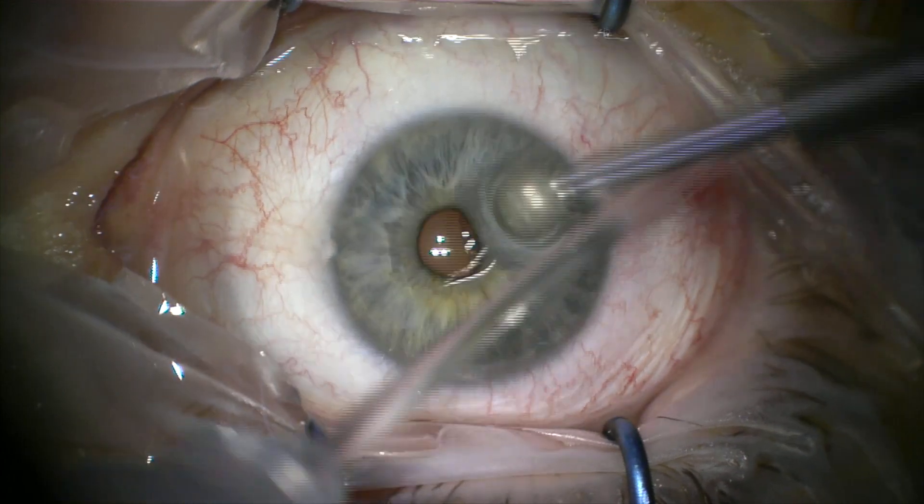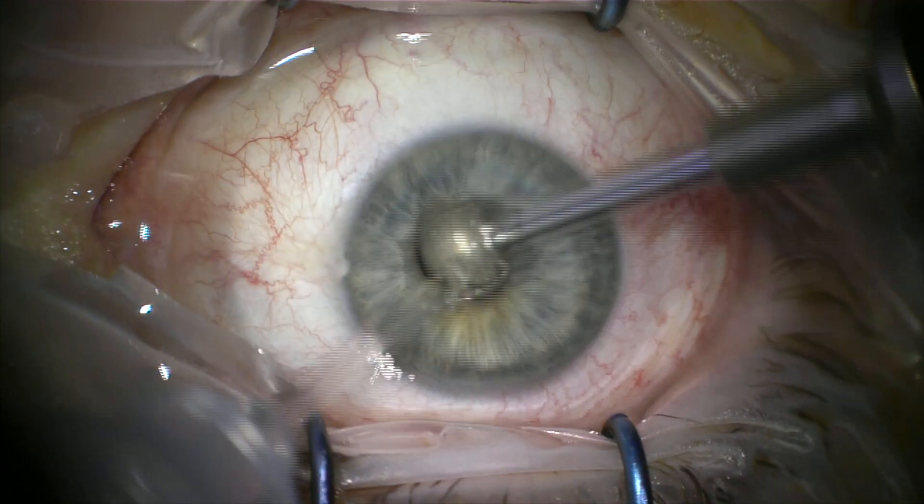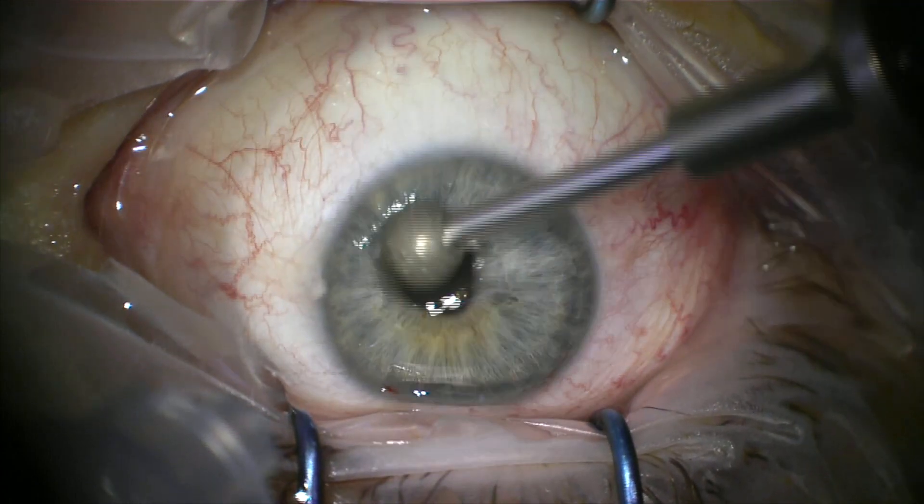Patients are aware this is happening if they have it done as an outpatient. Obviously, if they're sedated, they really don't know what's going on at all — they happily sleep through the procedure.